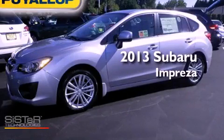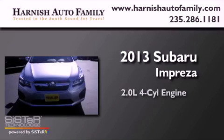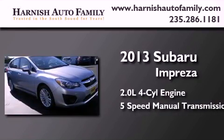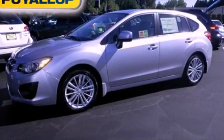This is a brand new 2013 Subaru Impreza. It has a 2.0 liter 4-cylinder engine, a 5-speed manual transmission and all-wheel drive. Stop by today and test drive this vehicle for yourself.